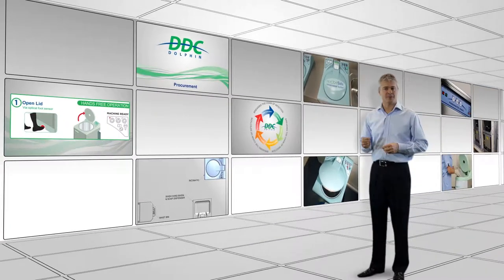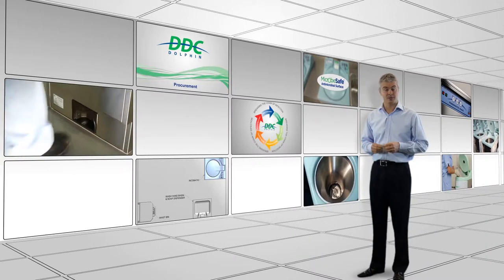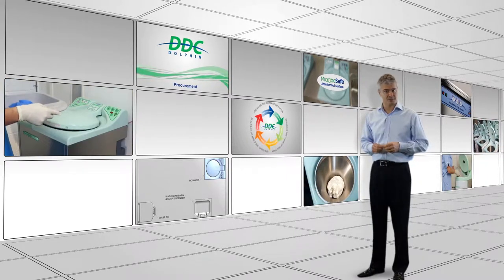At DDC Dolphin, we specialise in providing total sluice room solutions for care homes, hospitals, hospices and special needs schools.